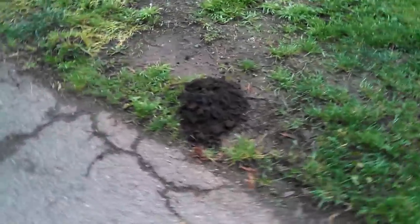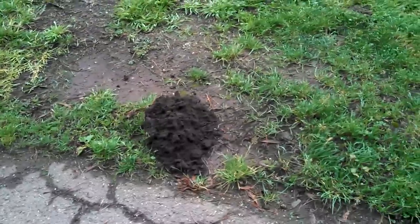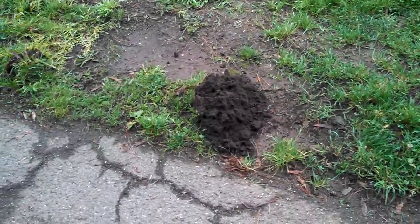Alright, here's a pretty good example of mole. And the thing is, people often think this is gopher because it's just believed that gophers make the piles.